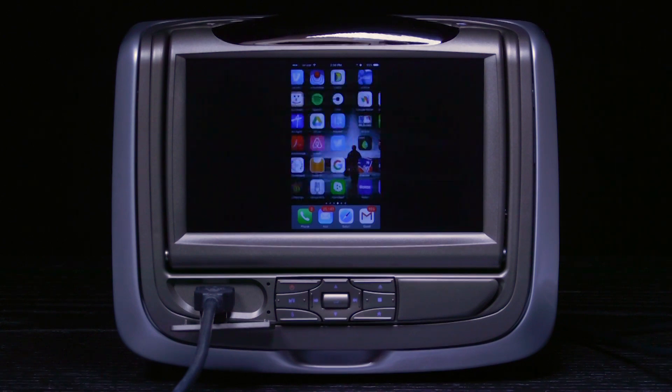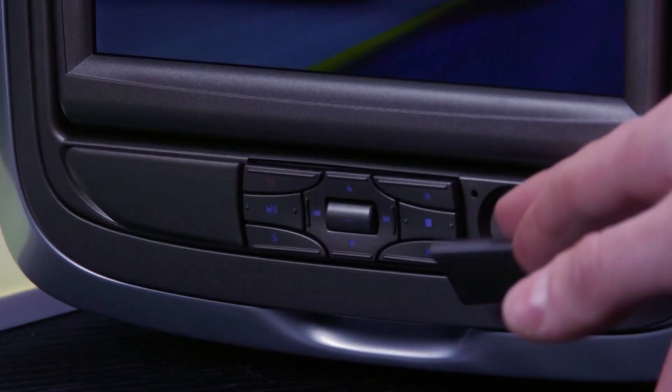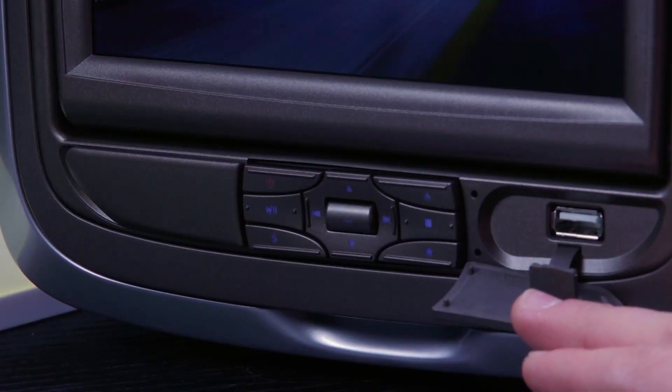You can use the HDMI to link an HD source like smartphones, or a streaming device like a Roku. Plus, you can play videos from the USB with a thumb drive.